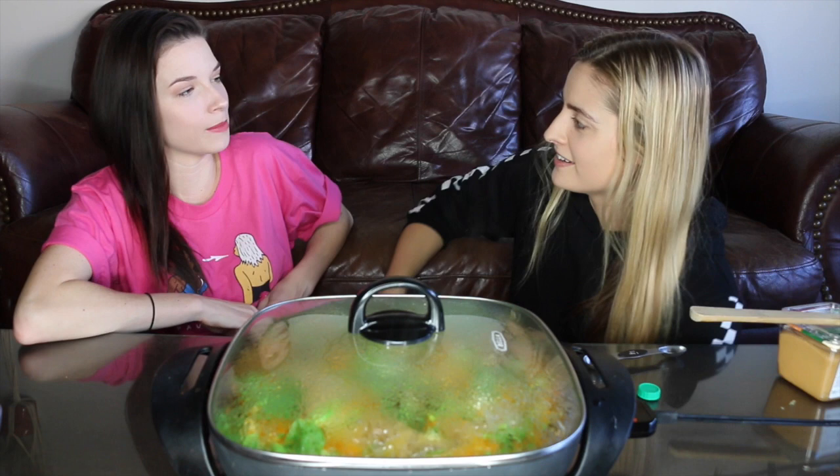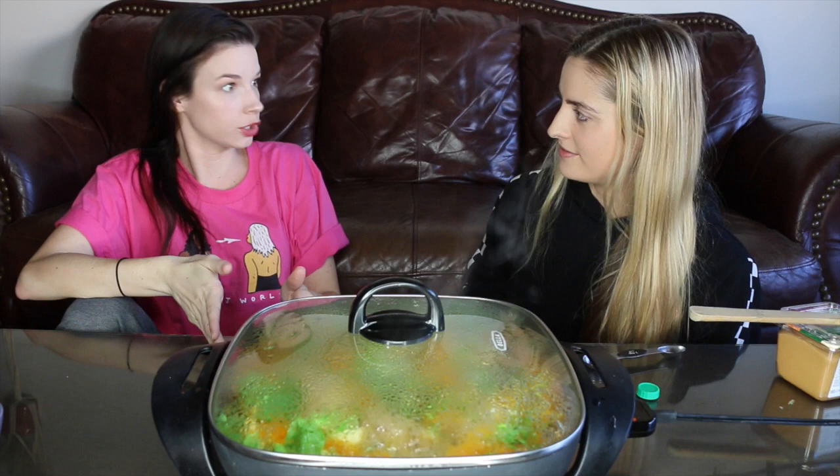I'm thinking about getting a boob job — it just looks so easy! It's crazy to think about being in the first ten years of breast augmentation, when they would use implants that if they popped in your body you could die. Was it saline or silicone? I think saline, if it pops, is just like water and your body absorbs it, but there was something else they first used that wasn't safe.